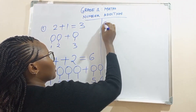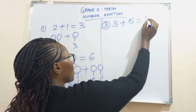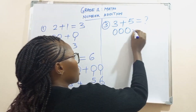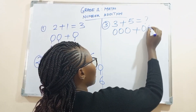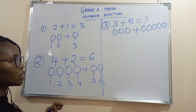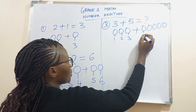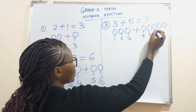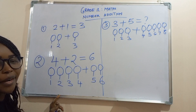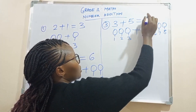Number three. Three plus five. We have three: one, two, three, plus one, two, three, four, five. Let's count all the balls: one, two, three, four, five, six, seven, eight. So learners, what's three plus five? Three plus five is eight.